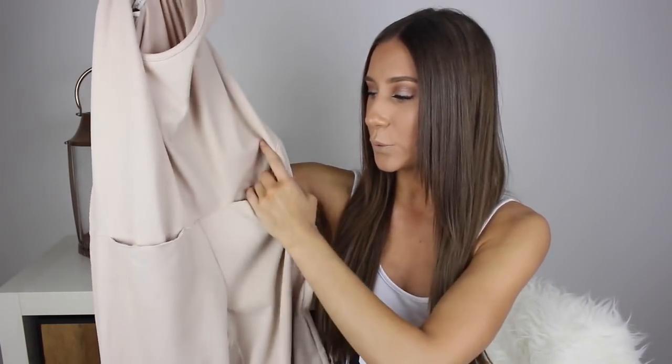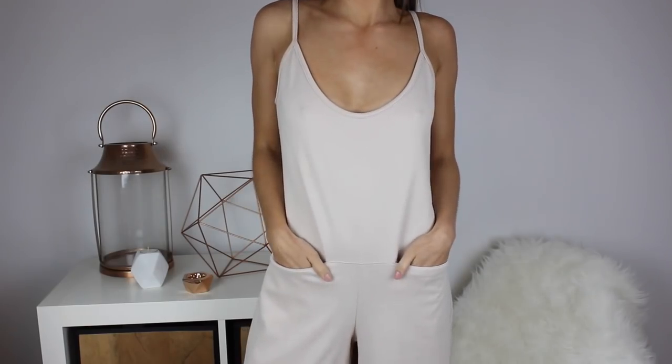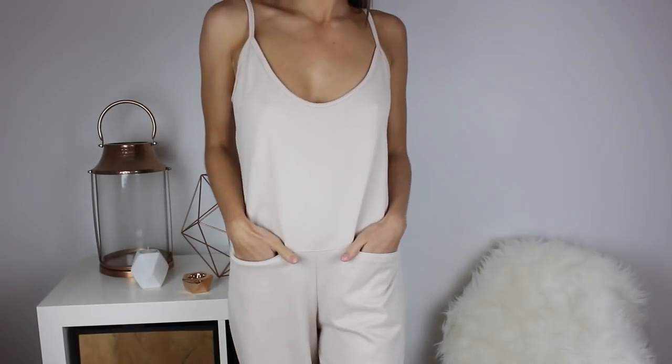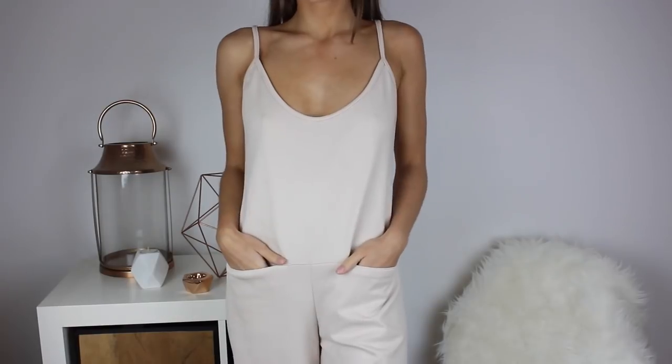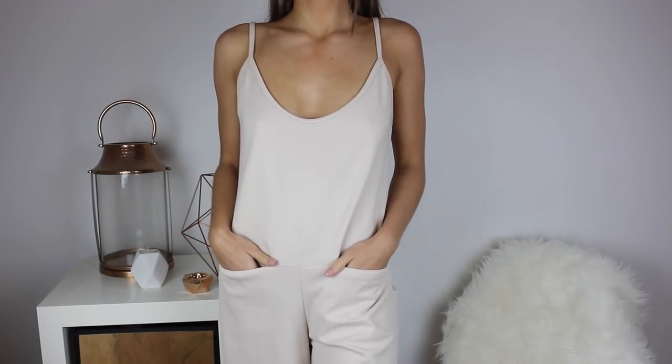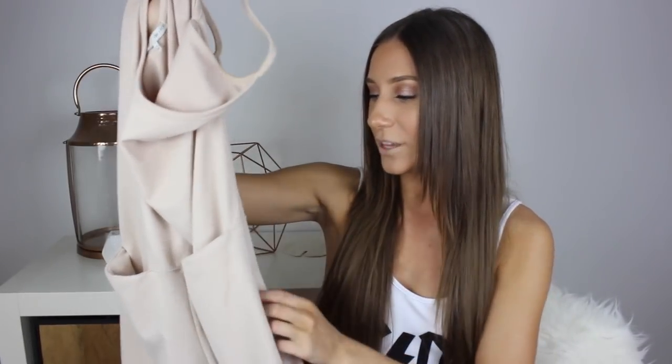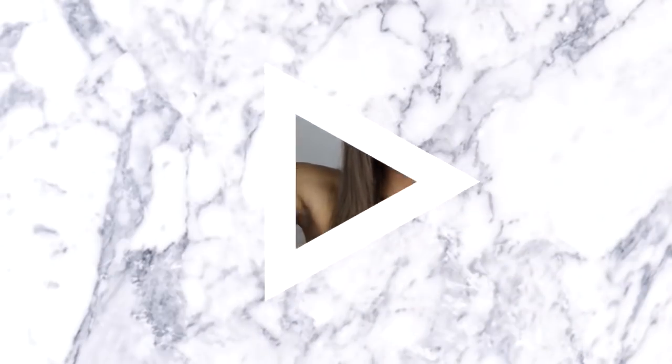Next, I got this jumpsuit. I am so in love with jumpsuits — if you know me and have watched my channel, I live in jumpsuits because they're so comfortable. This one's really baggy; it's a one-size-fits-all so it is quite baggy on me, but it fits the cleavage area pretty well. It's a little bit low but nice, and you don't have to wear a bra with it. It has two pockets in the front and is cropped at the legs. I wouldn't suggest ordering online because one size fits all is a little deceiving.